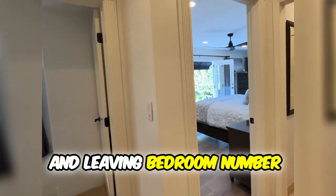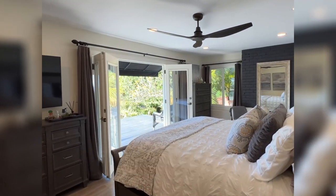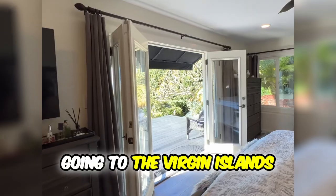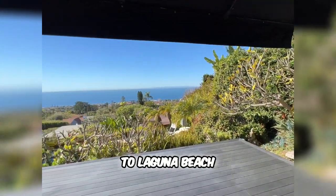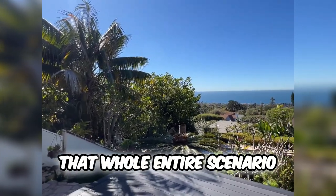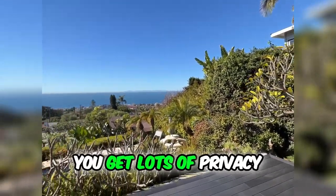Leaving bedroom number two brings us over to the master bedroom. Beautiful breeze coming in right now — it's like you're on vacation. It is absolutely amazing. You can imagine going to the Virgin Islands, going to Hawaii, staying in an amazing resort with your family. Why not just come to Laguna Beach, do the same thing, and enjoy that weather? When you come to Laguna Beach, you get that whole entire scenario where the world is not around you — it's like being on an island. You get lots of privacy.